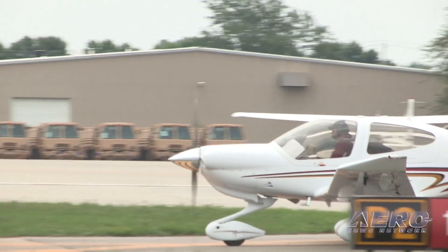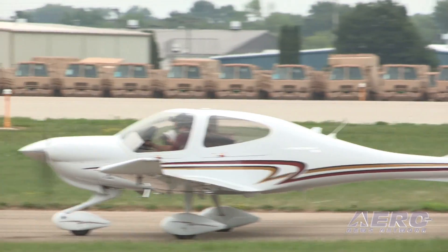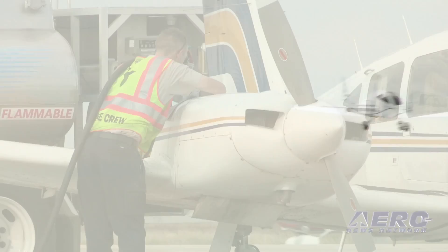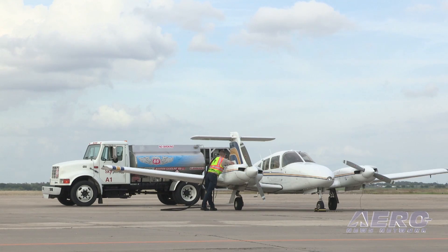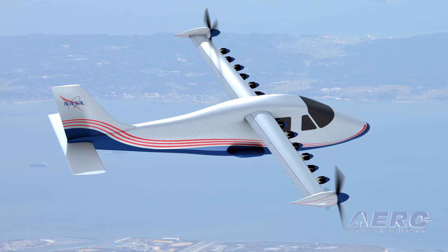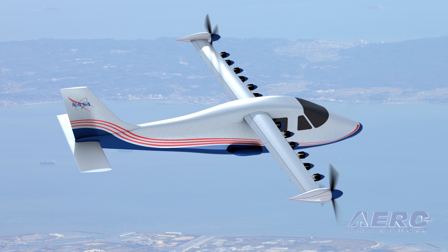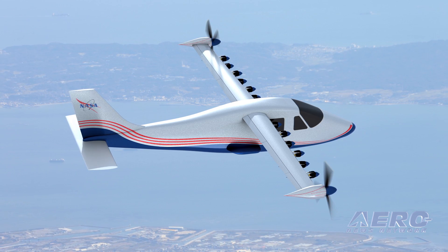If you look at the general aviation aircraft out here at AirVenture today, most of them — if you fly them — about 50% of the cost will just be fuel cost. Very expensive because they use a lot of it, and aviation gas tends to be quite expensive. When we change that energy source to electricity, the energy cost decreases by tenfold. So even amortizing in batteries, which are pretty expensive today, we're talking about decreasing operating costs associated with energy from 50% down to about 15 or 20% — a dramatic improvement in affordability for operations of these small aircraft.